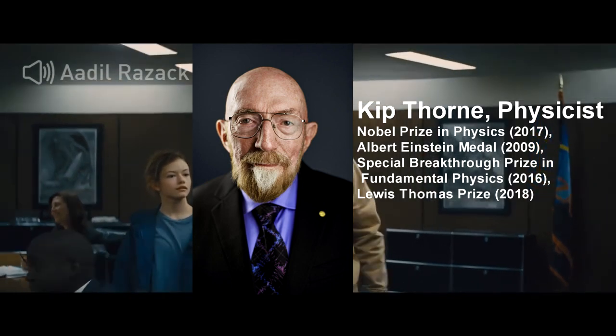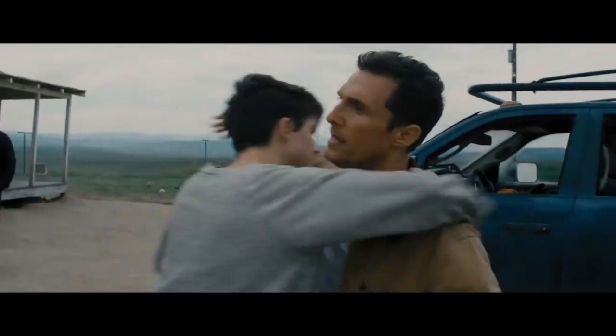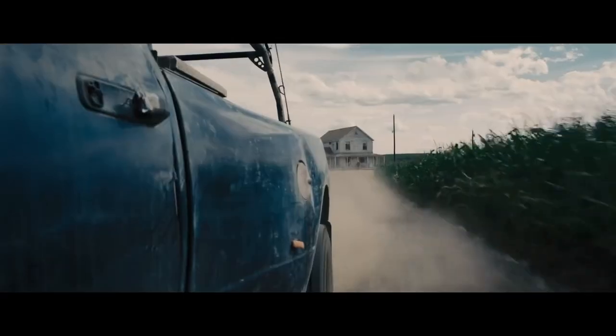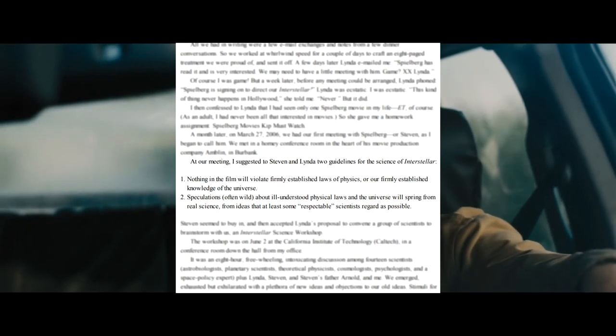Kip Thorne, a Nobel Prize-winning physicist, is the author of the best-selling book The Science of Interstellar. Thorne was an executive producer for the film and laid the foundation for the physics presented throughout the movie. As he mentions in his book, he established two guidelines for the science of Interstellar.